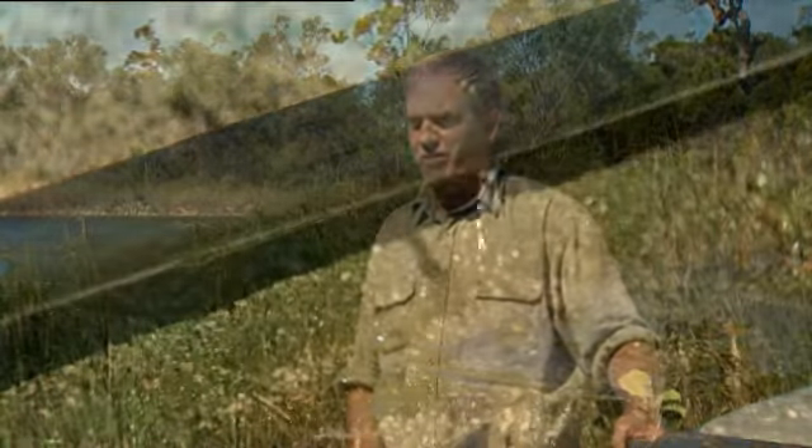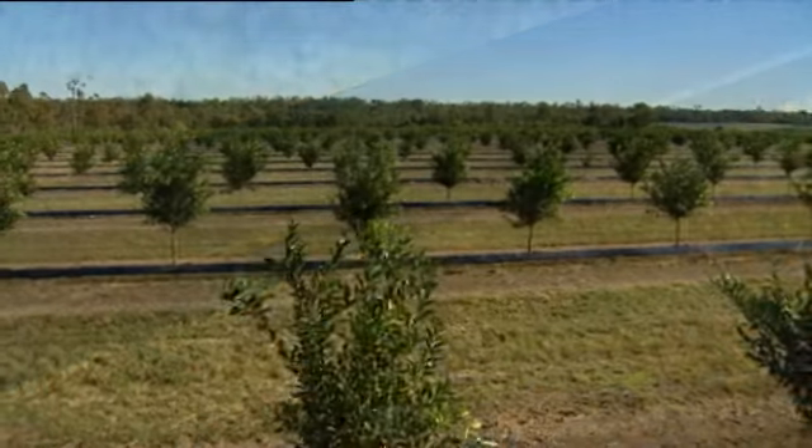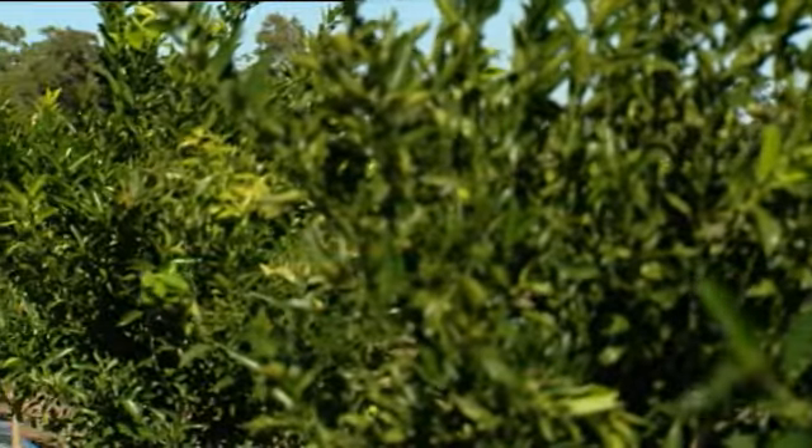We knew that the irrigation system needed to be upgraded. We were originally running with just small crop drippers and it was breaking down. I decided that I needed sprinklers — everyone in the district had sprinklers.